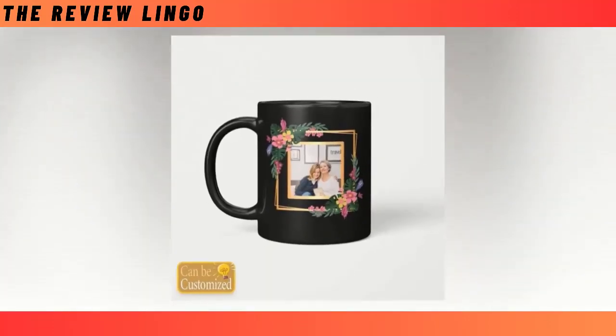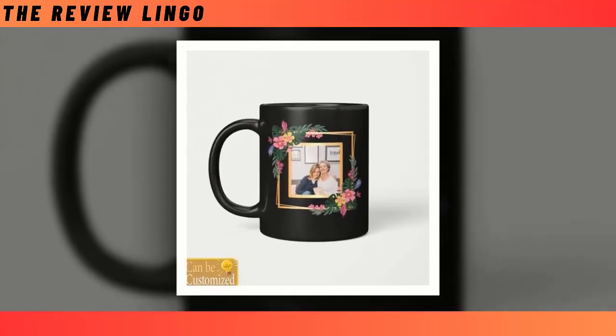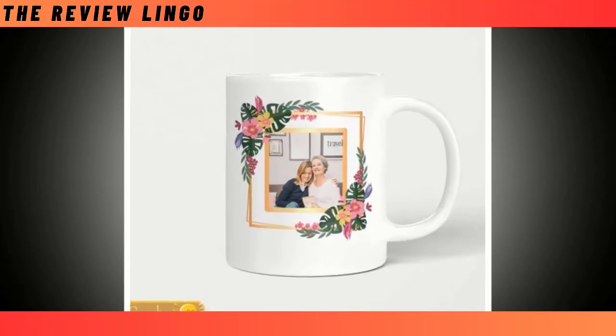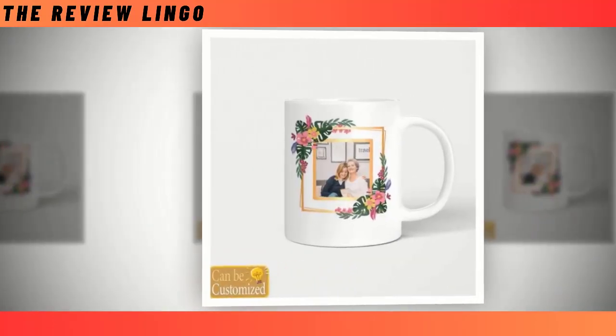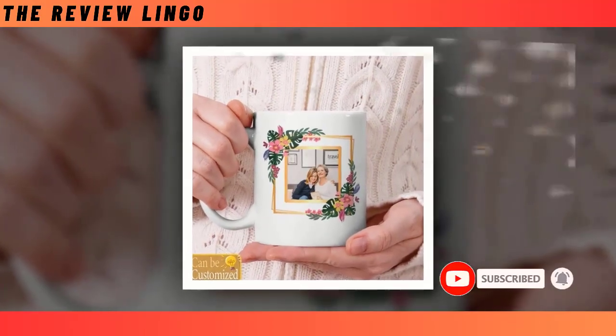Celebrate Mother's Day with the perfect gift: our Best Beverage Mug. Add your favorite photo on this mug and make it more attractive. This meticulously crafted ceramic mug combines functionality with elegance, making it an ideal companion for any beverage-loving mom. Its premium ceramic material ensures exceptional heat resistance and guarantees that no harmful chemicals will affect the taste of her favorite drinks.